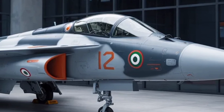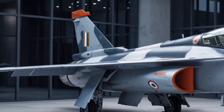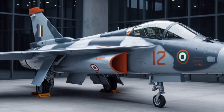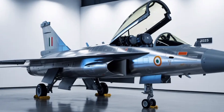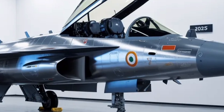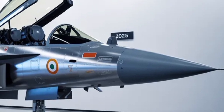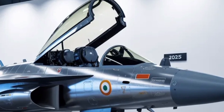On the maintenance and operational front, the Tejas MK2 introduces significant efficiencies. The aircraft's systems have been engineered to allow for quicker turnaround times between missions, meaning ground crews can refuel, rearm, and prepare it for another flight much faster. It also features an upgraded onboard oxygen generation system, reducing reliance on ground-based support equipment. The improved health and usage monitoring systems continuously check the condition of the aircraft's critical components, alerting engineers to potential issues before they become serious. This predictive maintenance approach not only enhances flight safety but also reduces the overall cost of operation over the aircraft's lifetime.